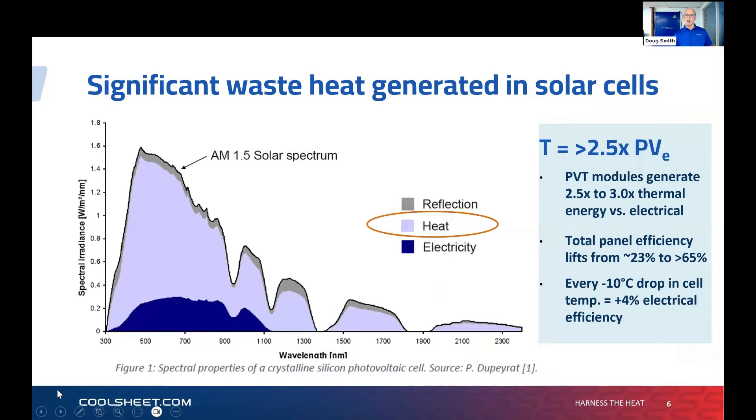How does it actually work? We all know solar panels convert sunlight into electricity, but this graph shows the level of energy from the sun falling on a silicon solar cell — and by far the bulk of it is actually creating heat. If you can harness that heat, that's the fuel source — which is exactly what PVT does.